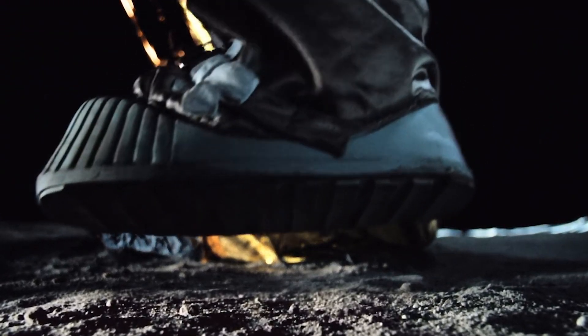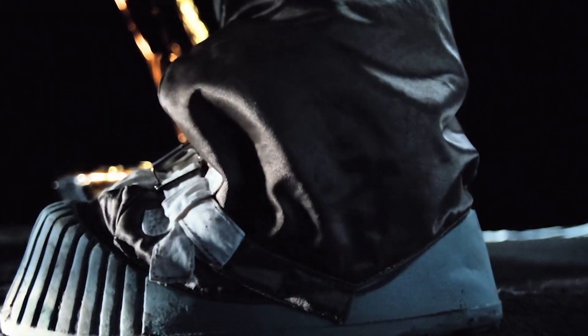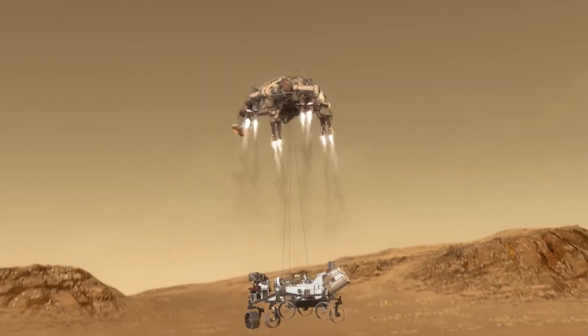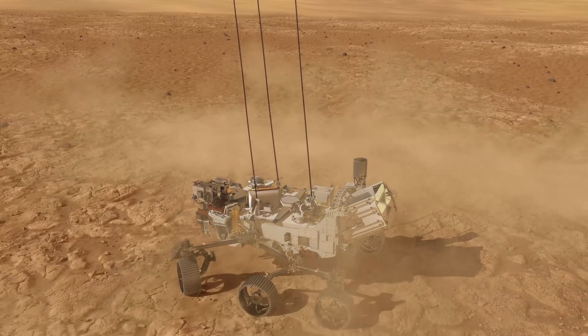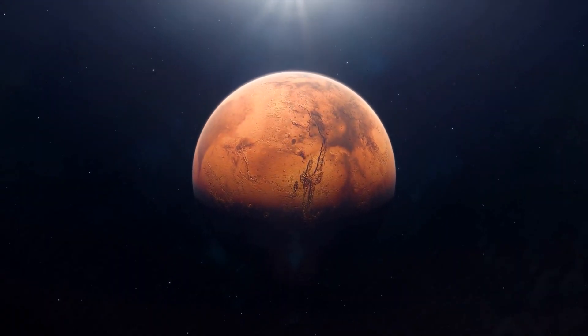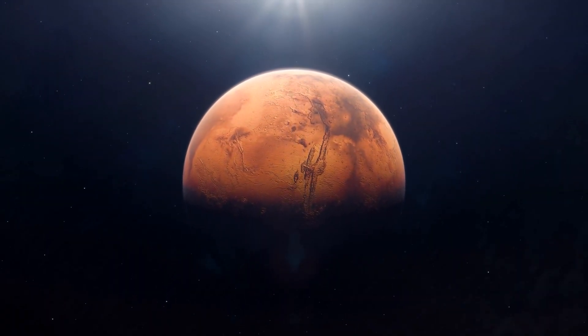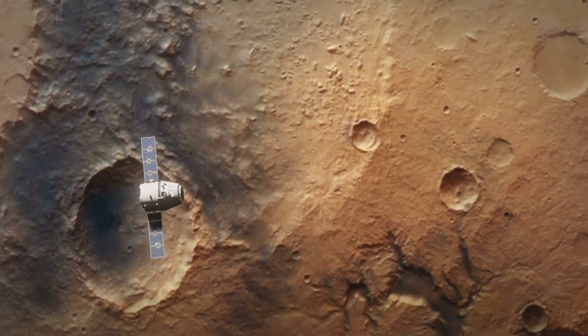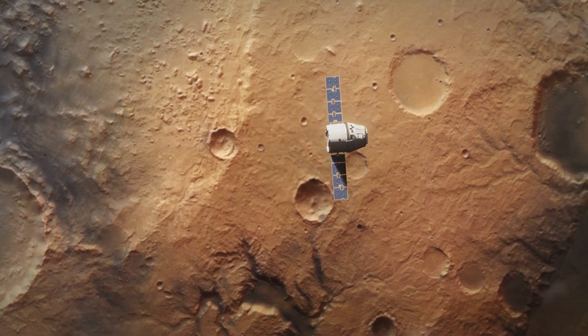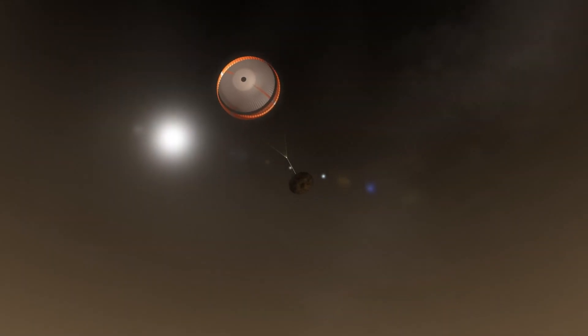When trying to understand the immense challenges of landing on the moon, it helps to compare it to Mars. NASA has successfully landed several advanced vehicles on the red planet, but Mars' atmosphere makes arriving easier compared to the airless moon. The key difference is that Mars has enough atmosphere to assist with deceleration, allowing for the use of parachutes, heat shields, and airbags to cushion touchdowns.